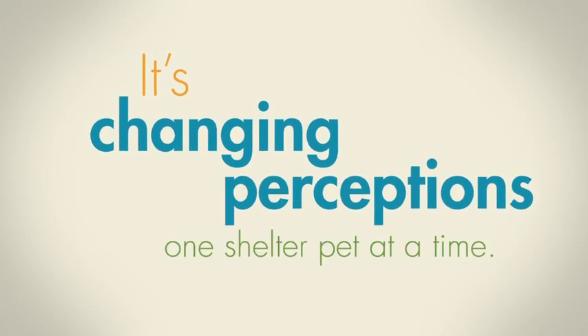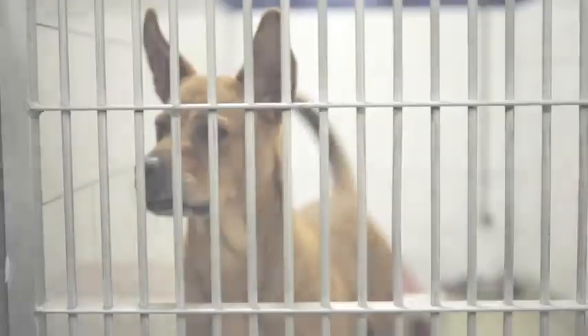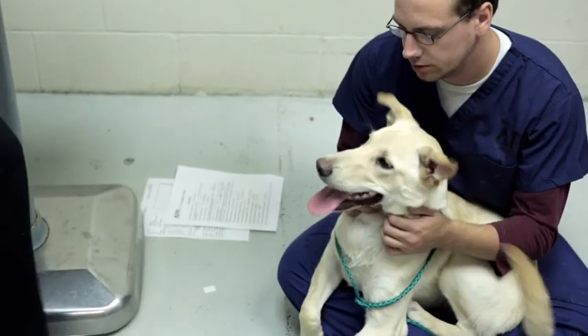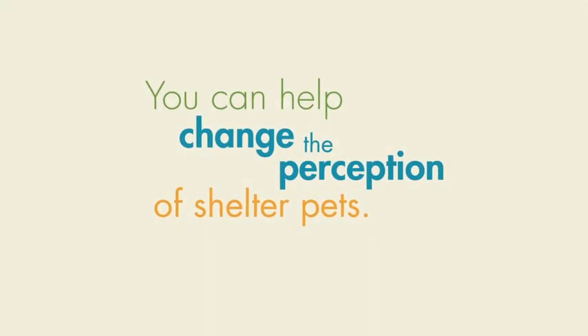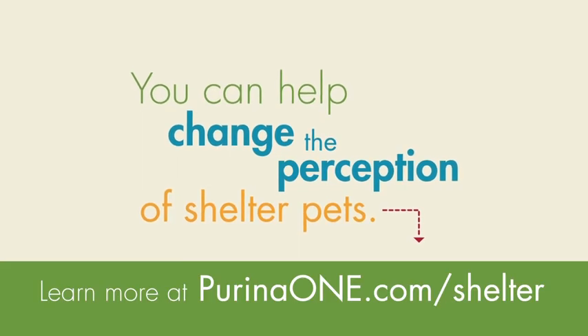It's changing perceptions one shelter pet at a time, and that means happy homes for more pets. My hope is really truly to change the way people think. When they're thinking about getting a family pet, go down to your local shelter. There's a jewel in every cage. You can help change the perception of shelter pets. Learn more at PurinaOne.com.